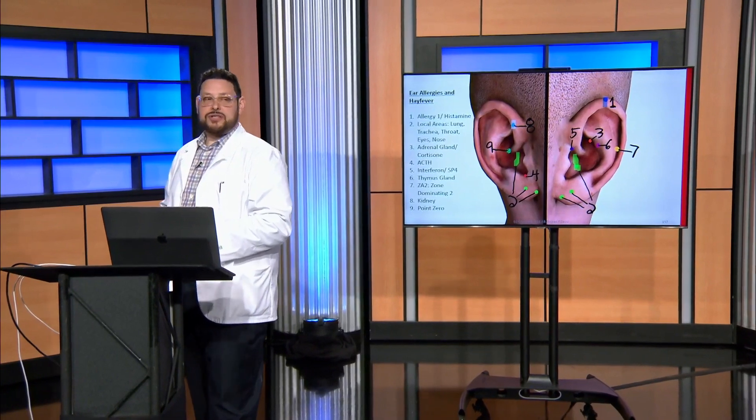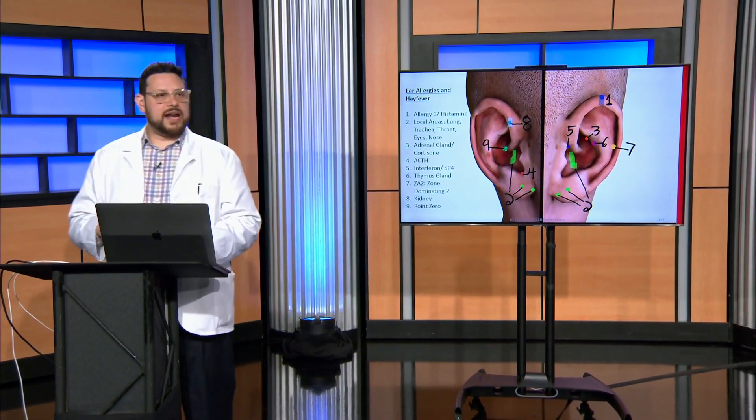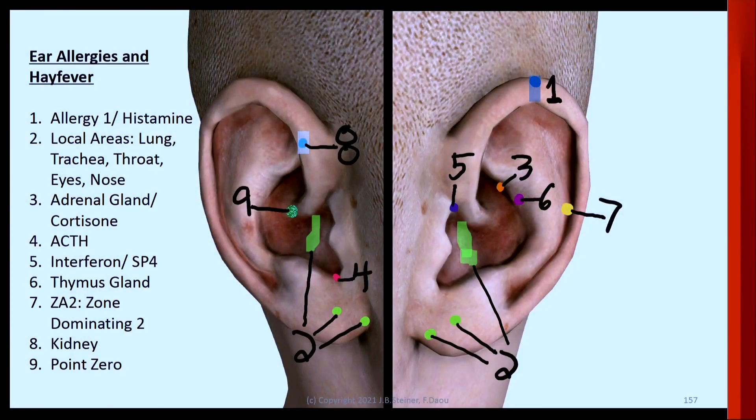Now I want to show you allergy treatments, because what happens is pathogens from infections and cavitations — which we know are affecting the majority of our population — can put out toxins, and our body can become allergic to them, so that people can have allergies to certain toxins put out by pathogens.